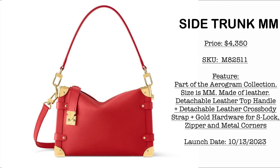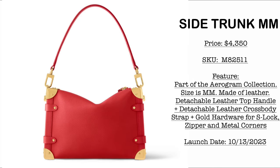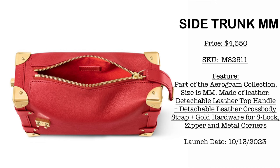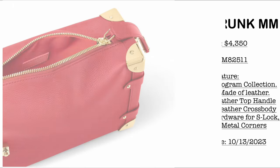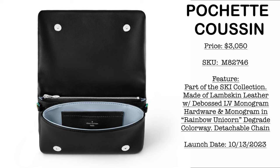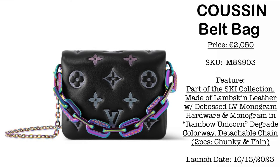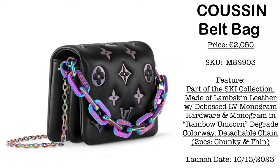Then we have the Side Trunk MM, launching October 13, 2023 at $4,350 USD. This is part of the Aerogram Collection — size MM, made of leather, with a detachable top handle and detachable leather crossbody. Then we have the Pochette Cousin, part of the Ski Collection, priced at $3,050 USD, also launching October 13th. The hardware and monogram have a rainbow unicorn gradient finish — really gorgeous and unique. We also have the Cousin belt bag at €2,050, in lambskin leather with Beboss LV monogram, hardware and monogram also in the rainbow unicorn finish.